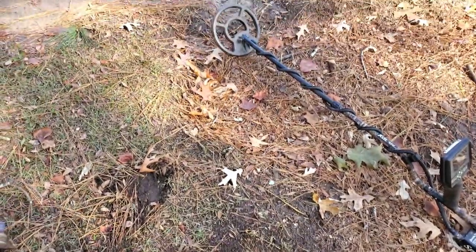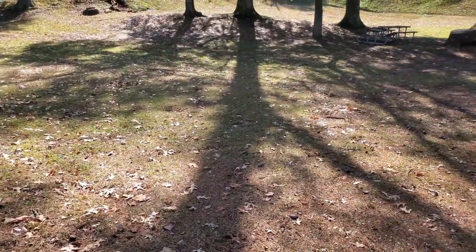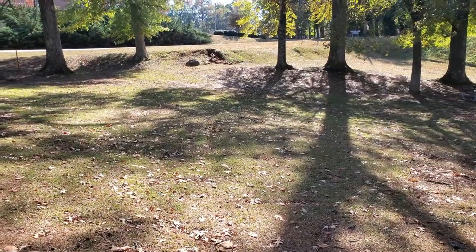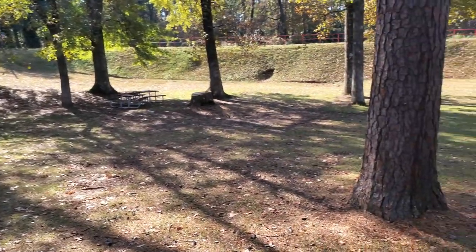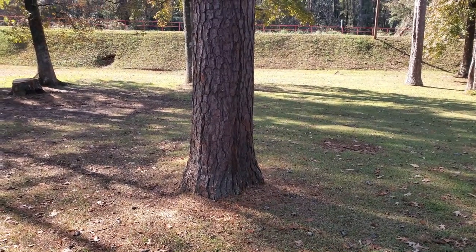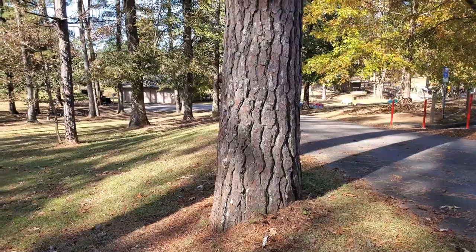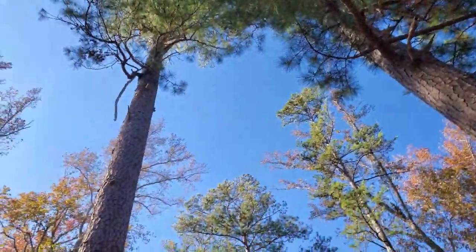I ain't found much of nothing yet. I've been here maybe 30 minutes and haven't found anything good, but I'm digging it all just to get the trash out of here. I'm going to hit around these old pine trees. That one's probably 30 inches around, but all these trees are huge and straight up — they're just pretty.